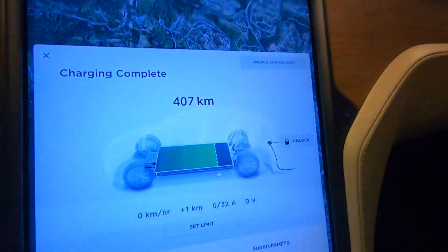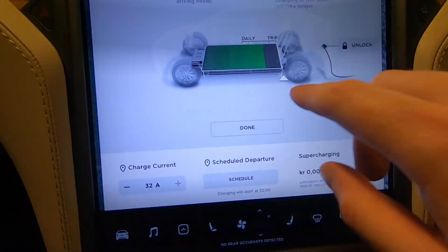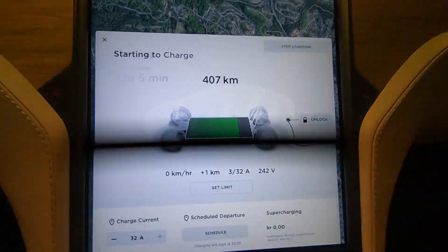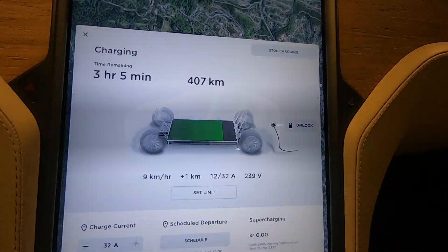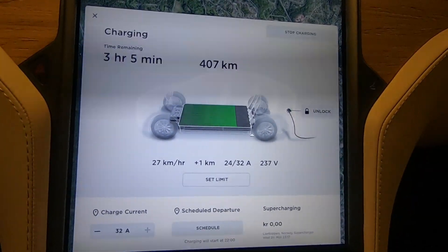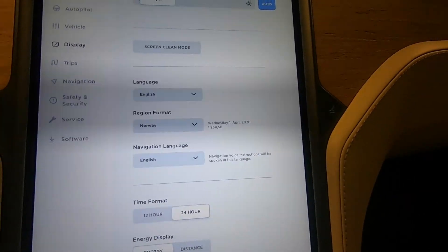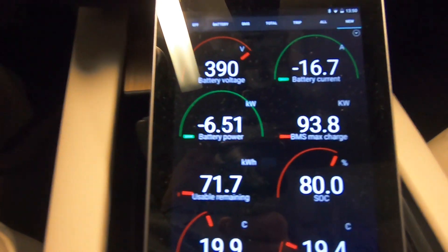I need to go into the settings and bump the charge limit all the way up to 100%. Done — and now it should charge. Hopefully all the way at 32 amps. Now I've set the display to distance, at least for the charging, because then you can see kilowatts and it matches fairly well with what I have here.